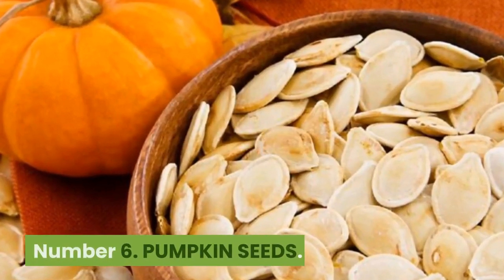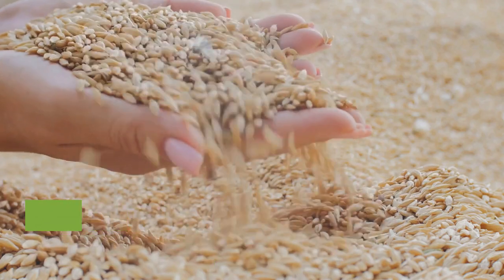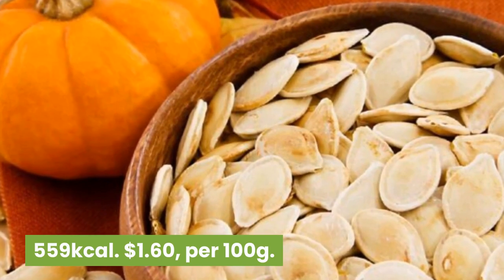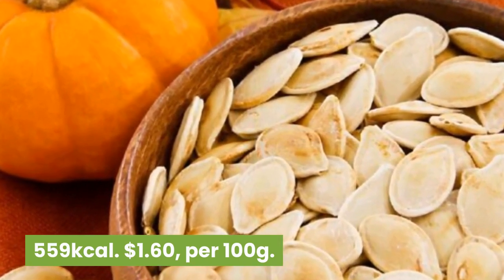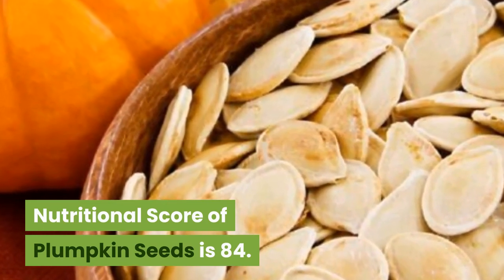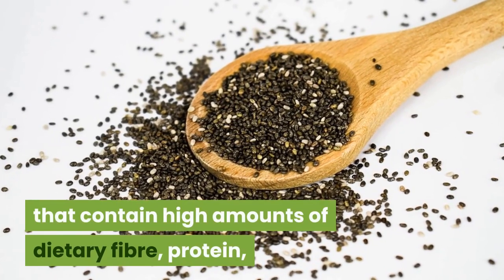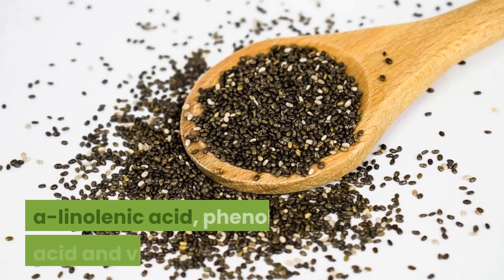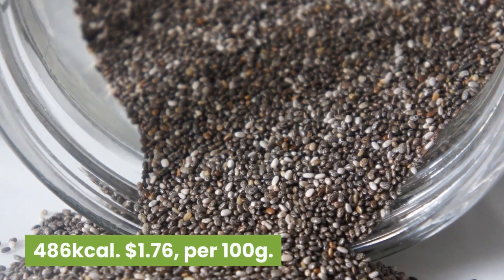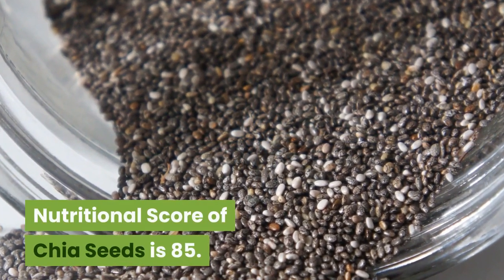Number 6: Pumpkin seeds. 559 kilocalories, $1.60 per 100 grams. Including the seeds of other squashes, pumpkin seeds are one of the richest plant-based sources of iron and manganese. Nutritional score is 84. Number 5: Chia seeds. 486 kilocalories, $1.76 per 100 grams. A tiny black seed that contains high amounts of dietary fiber, protein, alpha-linolenic acid, phenolic acid and vitamins. Nutritional score of chia seeds is 85.